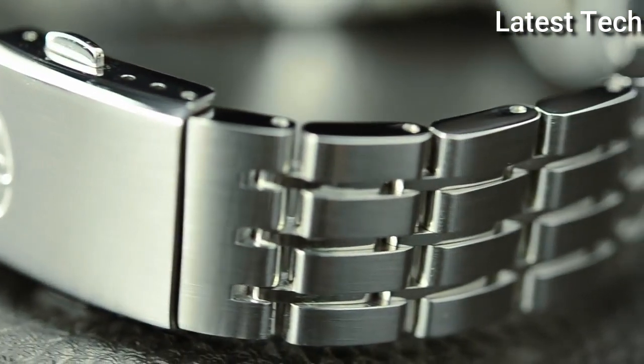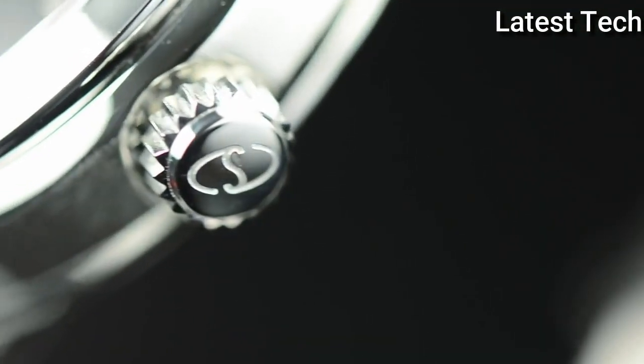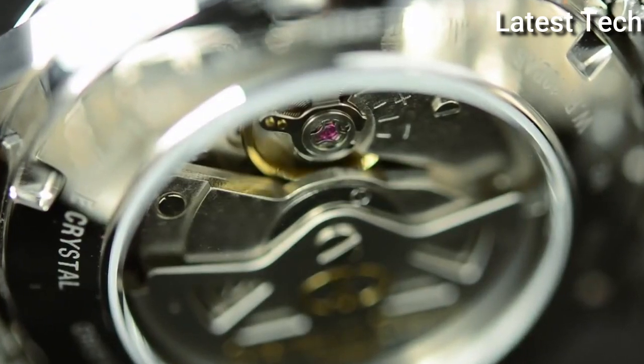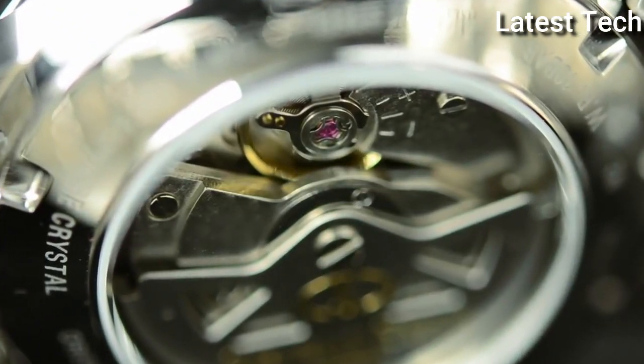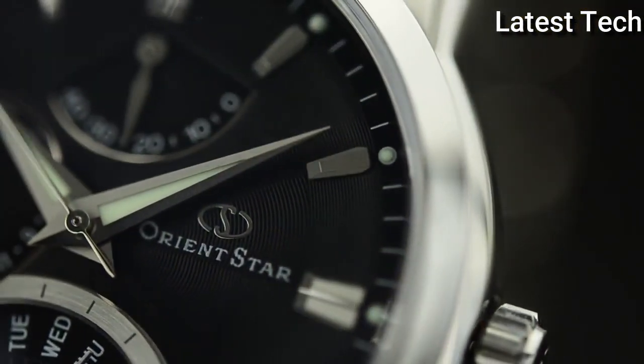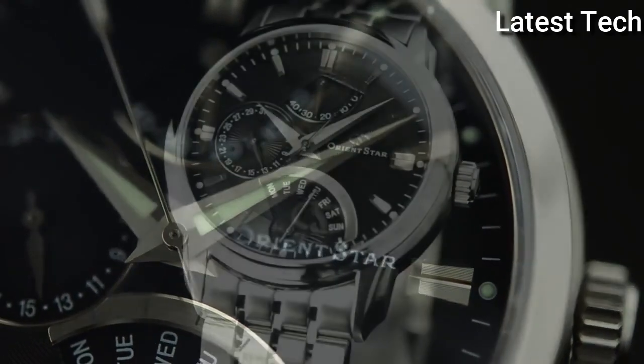Case thickness 14.25 mm, band width 20 mm, fold-over clasp. Water resistant at 100 meters (330 feet). Functions: retrograde date, day, hour, minute, second, power reserve indicator. Dress watch style. Watch label: Japan movement.